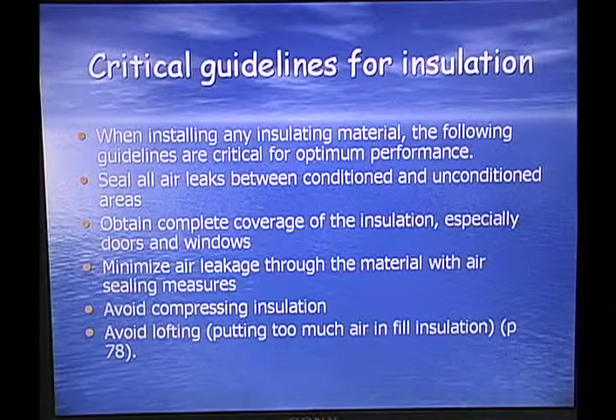Critical guidelines for insulation: when installing any insulation material, the following guidelines are critical for optimum performance. Seal all air leaks between conditioned and unconditioned space. Obtain complete coverage of the insulation. Minimize air leakage through the material with air sealing measures and tape. Avoid compressing insulation. Avoid lofting — putting too much air into the insulation.